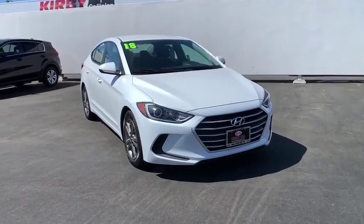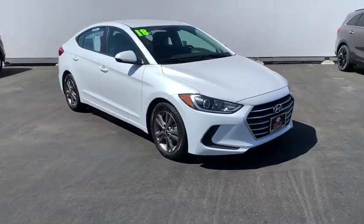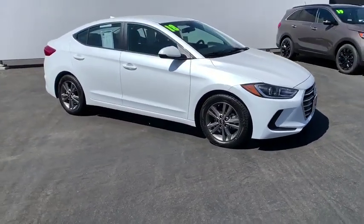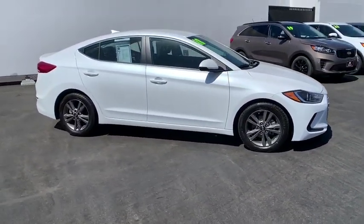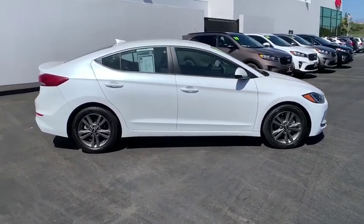Make a great choice today with the 2018 Hyundai Elantra. The Elantra boasts the most interior room in its class and gets an exceptional 35 mpg. With its luxurious standard features, the Elantra is an easy choice.